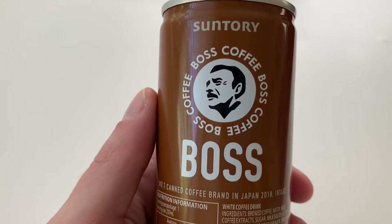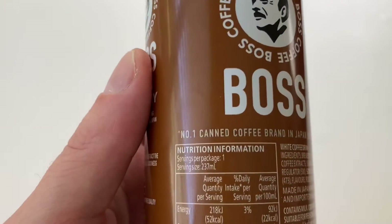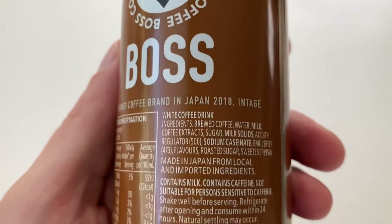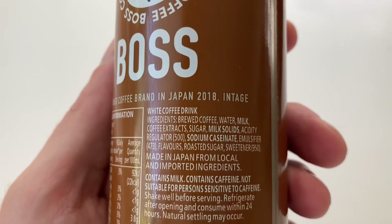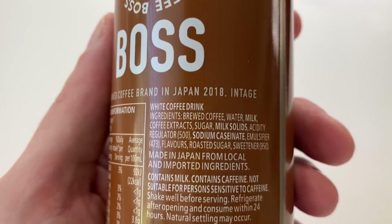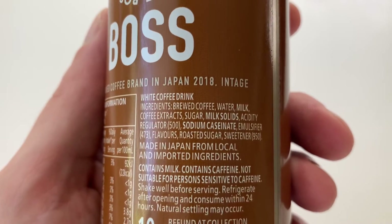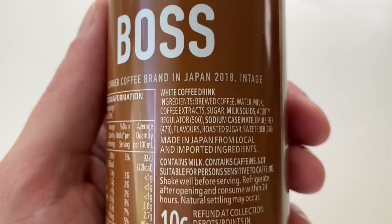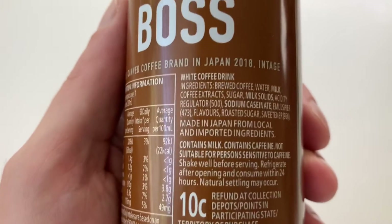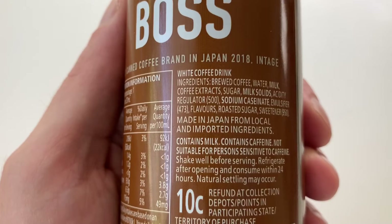Again, there's that logo - they're big on that logo. It's number one canned coffee. It's a white coffee drink. There's brewed coffee in there. Ingredients: water, milk, coffee extracts, sugar, milk solids, acidity regulator 500, sodium caseinate, emulsifier 473, flavours, roasted sugar, sweetener 950. It's made in Japan from local and imported ingredients.